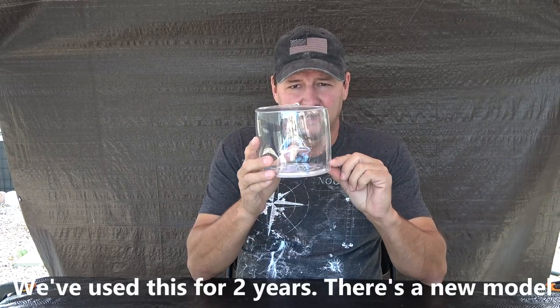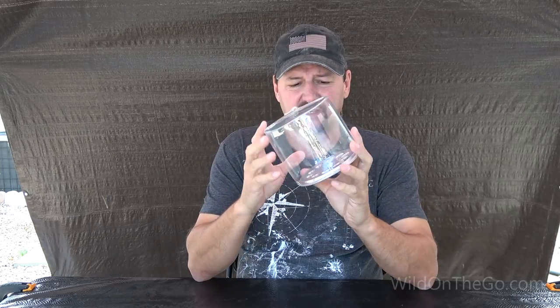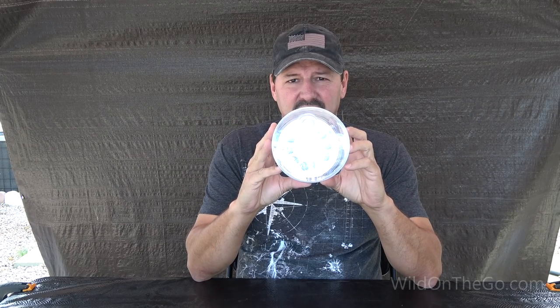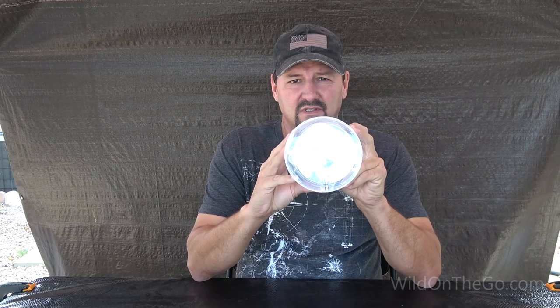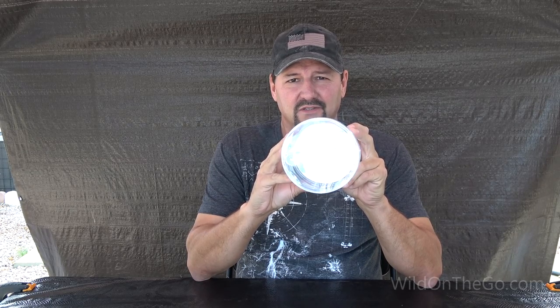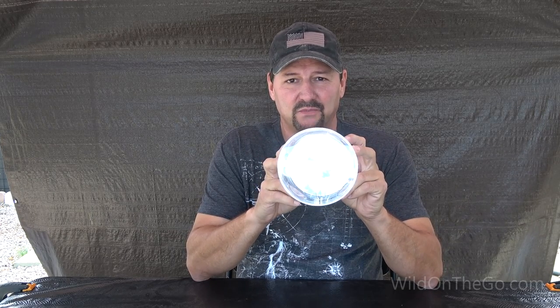This is an inflatable lantern. If you let the air out, it will collapse down to this bottom disk here. It's completely solar powered, and it has 10 LED lights. There's a bright level, very bright, and then a flashing mode. I don't use this — maybe someone will.